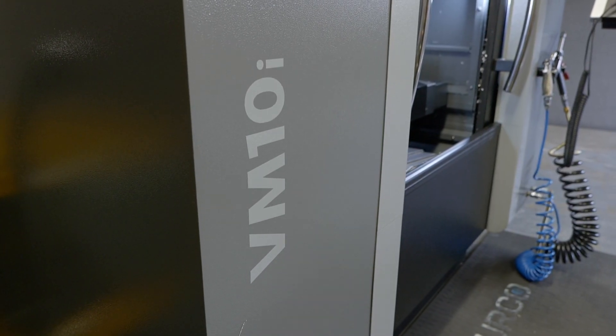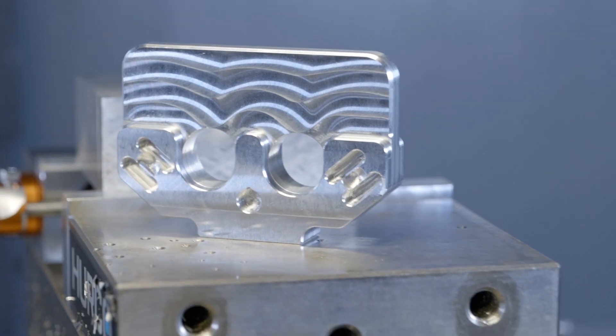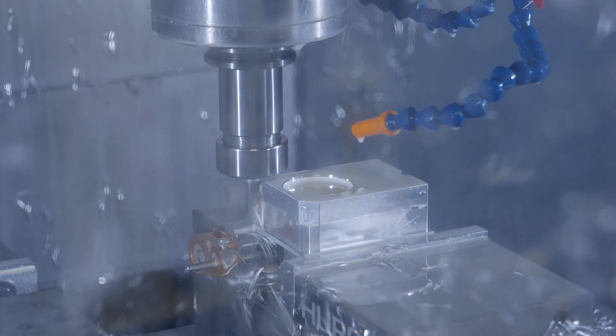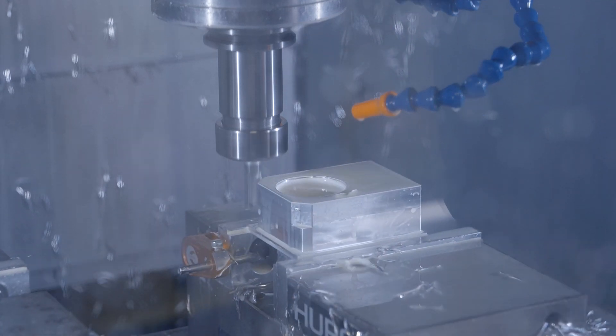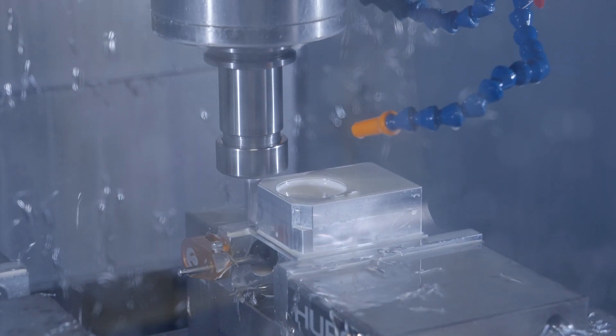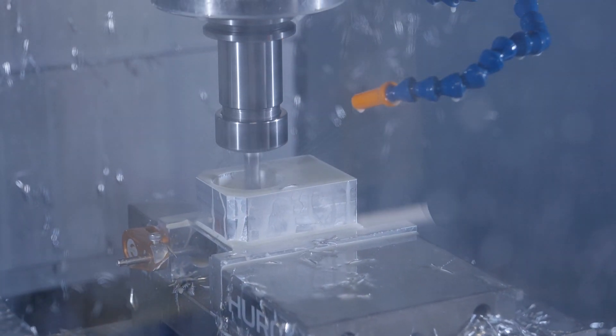The VM10i was the ideal machine for us. It had the right capacity in terms of size, the right capability in terms of the speeds and feeds with the materials we wanted to work with, and it was at the right price point for us — it nestled into that trifecta. We are mainly doing aluminium, stainless steel and engineering plastics — nothing necessarily exotic — but we still need to make sure they are accurate, they look good, and we can do it repeatably and reliably. That machine fit into that pot really, really nicely.